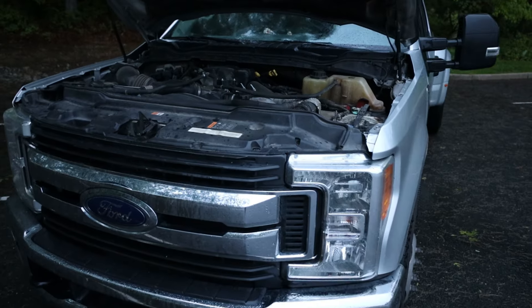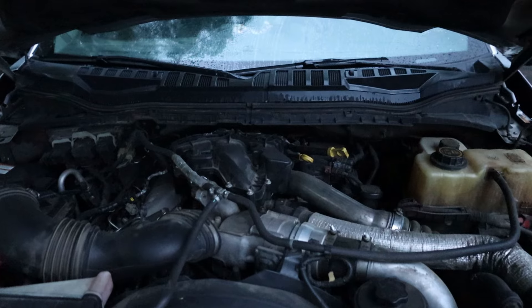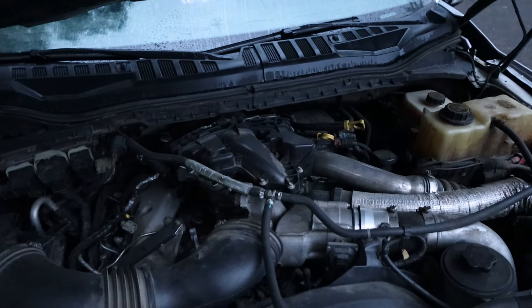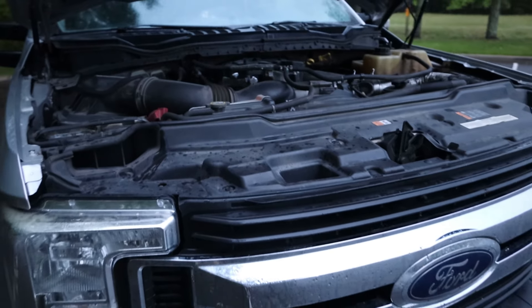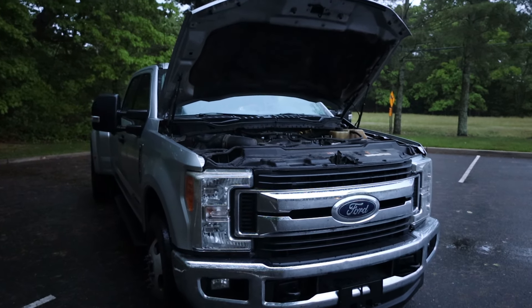Even though it's only a 2017, it's got so many miles on it. But a cool thing about diesel engines is that as you put more miles on them, they actually tend to run better and be more reliable — which is an entirely different dynamic than you get from a gas engine. Going back to the power numbers, this thing makes 440 peak horsepower at 2,800 RPM.